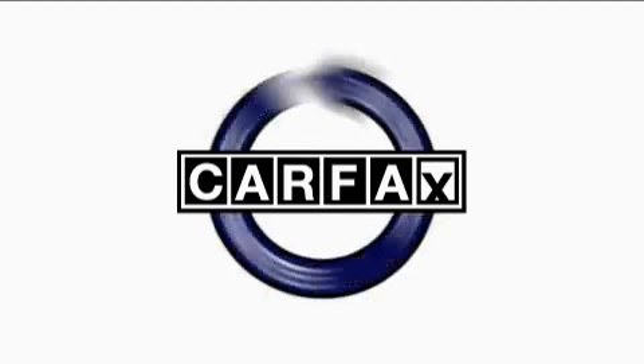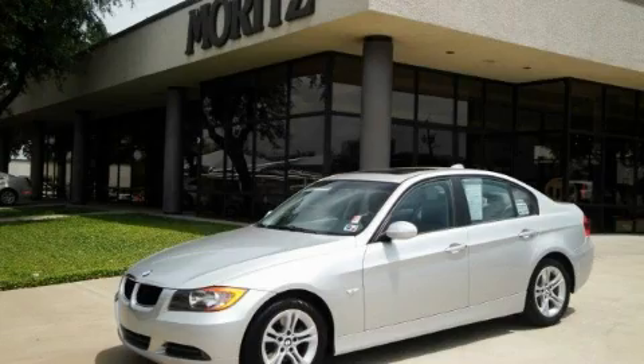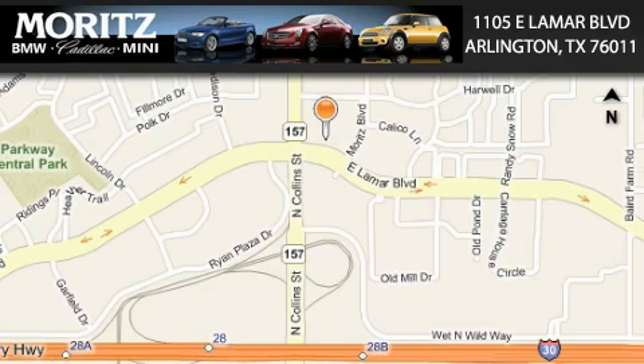Not to mention that this BMW qualifies for the Carfax buyback guarantee. Contact us today to arrange your test drive. Moritz Cadillac BMW Mini is located at 1105 East Lamar Boulevard in Arlington. Our goal is to exceed all of your expectations to ensure that you'll return for future visits.